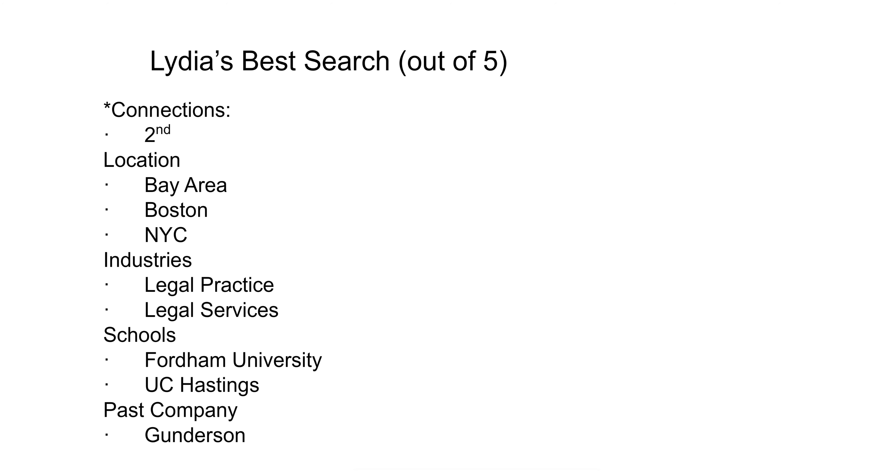We narrowed to the Bay Area, Boston, and New York — Boston because that's where she's from, and New York because that's the center of the universe for big law. For industries we selected legal practices and legal services, then looked at people from her schools: Fordham and Hastings. She also included Gunderson, a preeminent tech law firm in San Francisco where she's currently a summer associate, to find others who shared that connection.